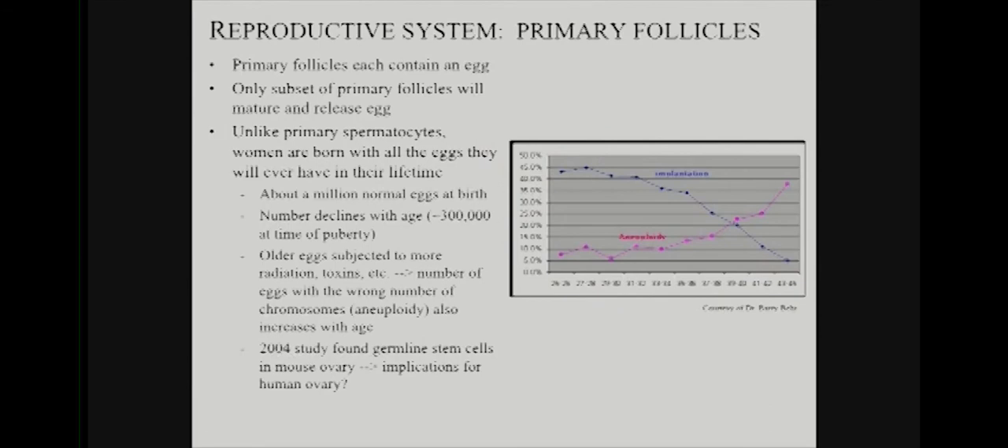The follicles are in the ovary and they generate the egg. Women are born with all the eggs they'll have in their lifetime — starting with about a million, dropping to around 300,000 at the time of puberty. There's a rise in chromosomal abnormalities over time that correlates with a drop in implantation efficiency. There's always the question of whether we can generate new germ cells. There probably are stem cells in the ovary that can potentially generate new oocytes, and there's a question as to whether they can be recruited by specific signals to help counteract these processes.